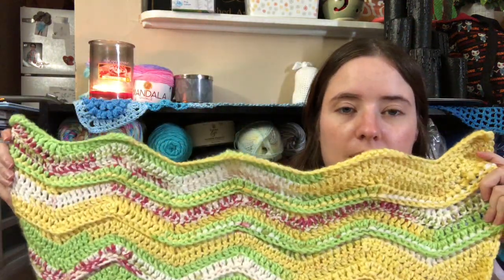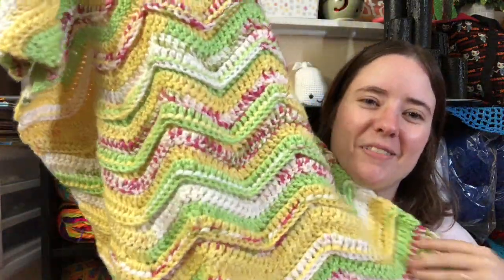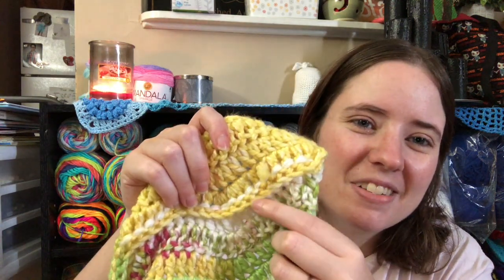The yarn is Premier Bloom Chunky in the colorway Daisy — it used five full balls and about half of a sixth. I've woven all the ends so it's completely done. It's about the size of a crib blanket or stroller blanket. It's called the Ridge Ripple Baby Blanket by The Hazelnut Skein and it's a free pattern. It's a four-row repeat — three solid rows and then a fourth row done with back post stitches, which gives it a bumped-out ridge effect.